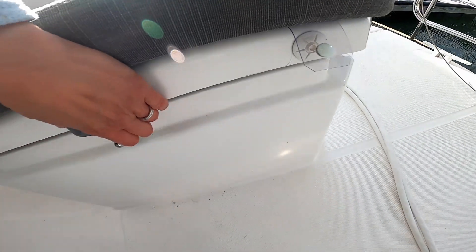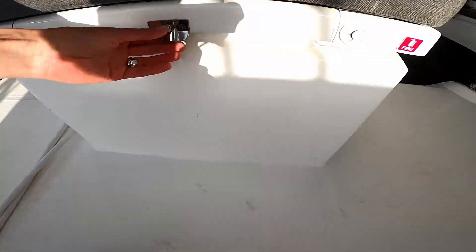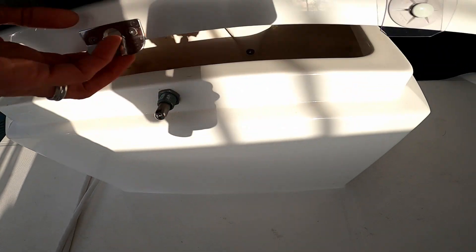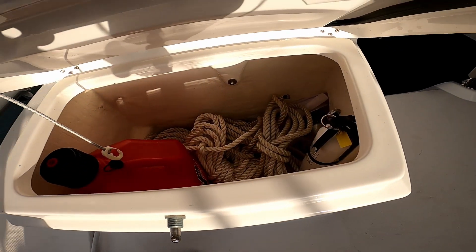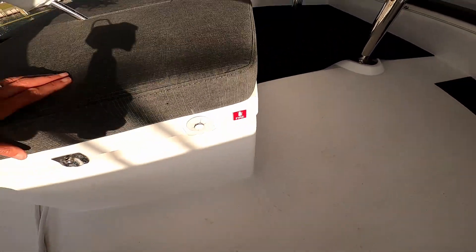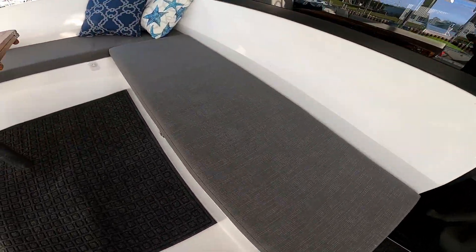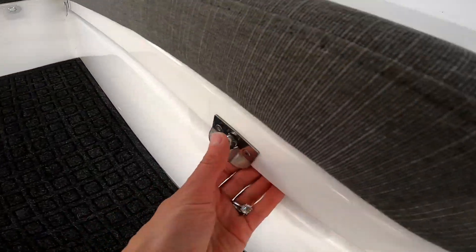There is storage under most of the seats. For example, here we're storing our propane tanks. Under this seat we're storing lines and our spare gas tank. Under the large seat is where the lithium batteries, spare life jackets, and our emergency equipment is kept.